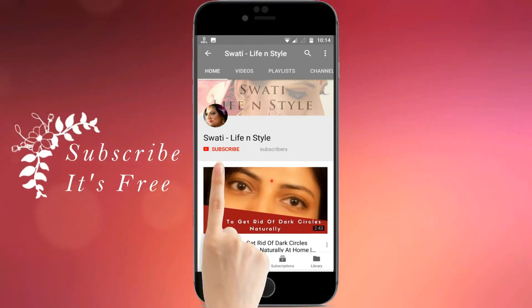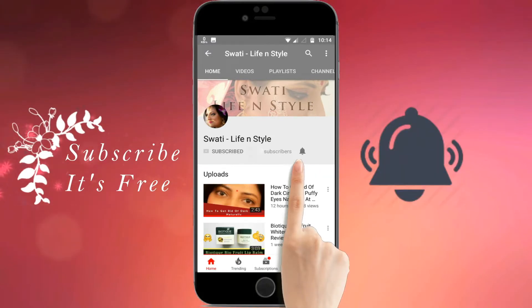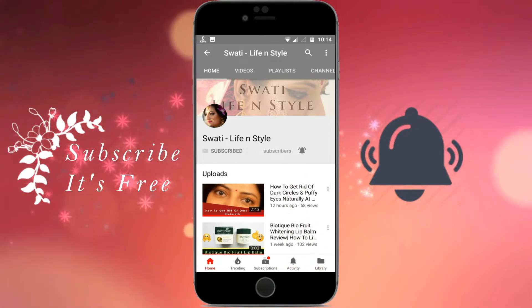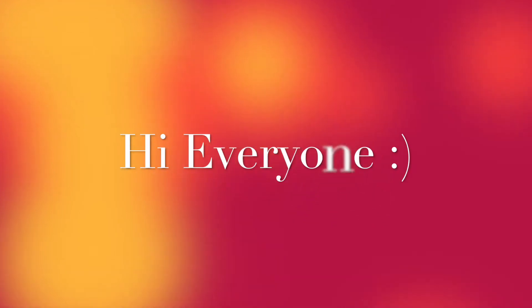Hi guys! Do subscribe and press the bell icon to never miss any updates of new videos from Swati Life & Style. Hi everyone, welcome back to my channel.